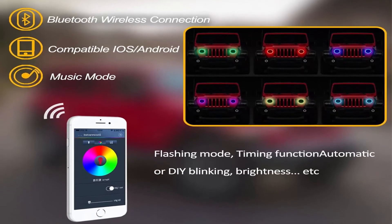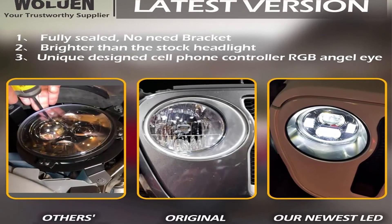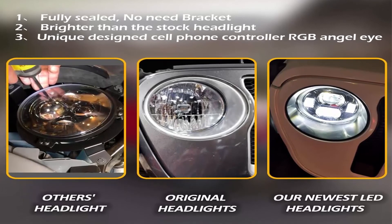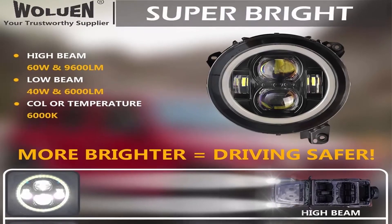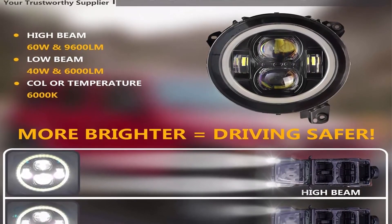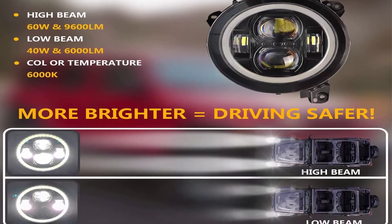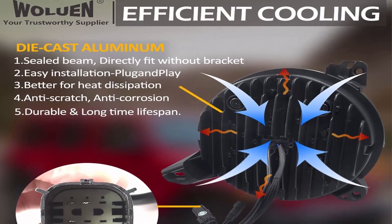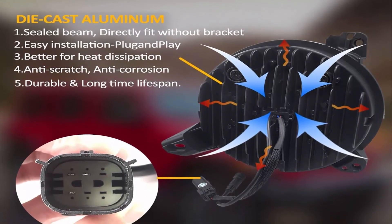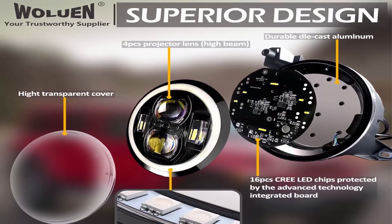App-controlled, Bluetooth-operated RGB halo angel eyes with full function: timing function, music mode, flashing function, manual control, limited color options, blinking, flashing, and brightness adjustment. Fitment: compatible with 2018–2021 Wrangler JL/JLU Sahara, Rubicon, and 2019–2021 Gladiator JT. Designed to replace JL/JT headlights.